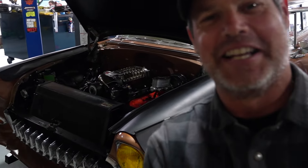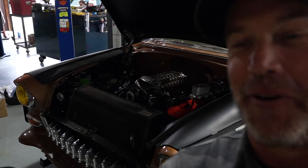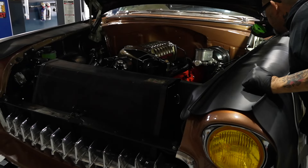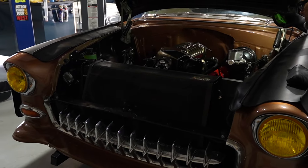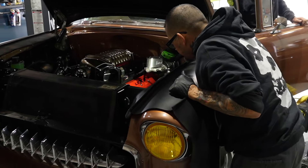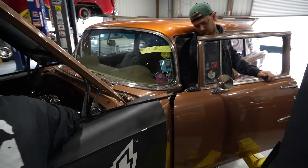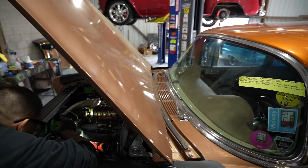It is alive! First start. Oh, the gloriousness of it all — that's the heartbeat of America right there. Holy moly! Yeah baby! We've got about 55 PSI oil pressure.